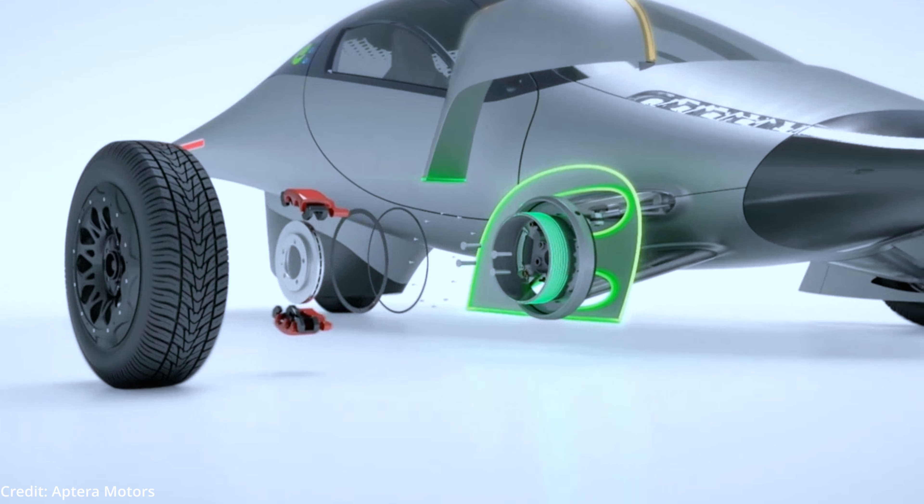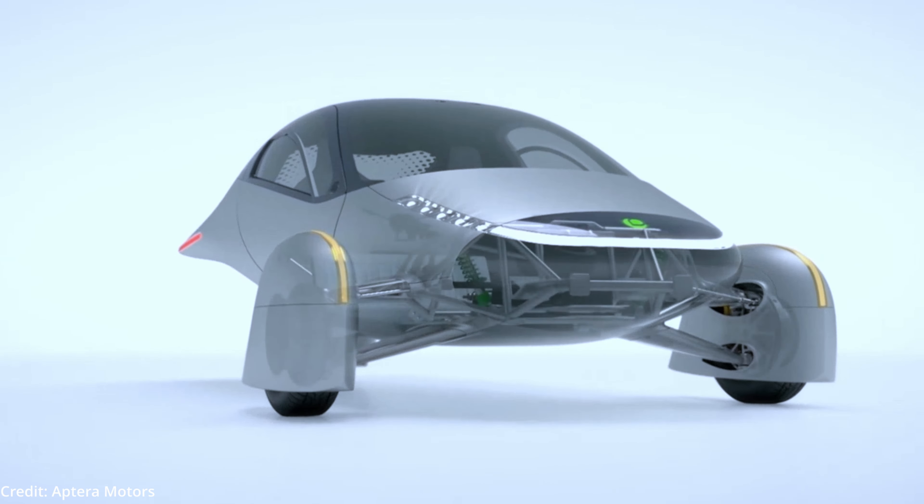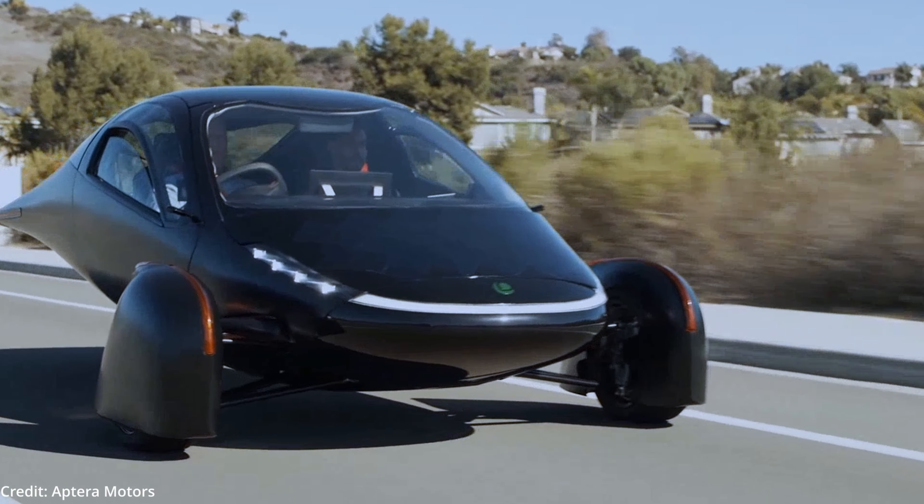The world's first never-charge solar car: the Aptera is the first solar electric vehicle that can require no charging for most daily use. At a price tag of $25,000, the Aptera is engineered to be ultra-efficient in every aspect.